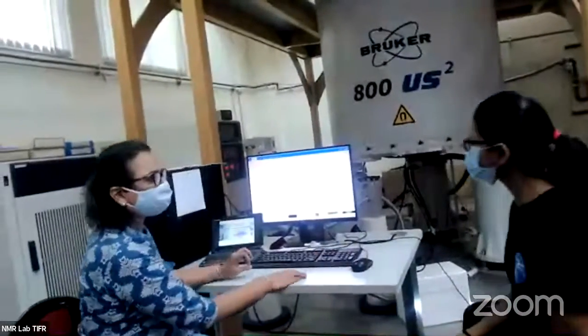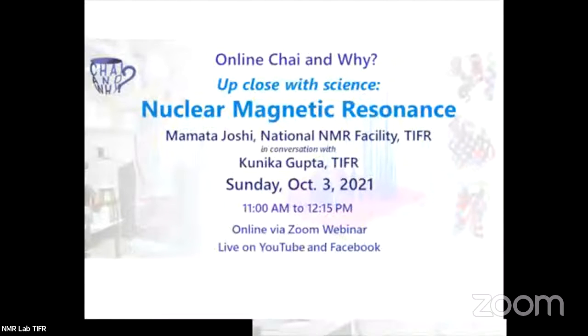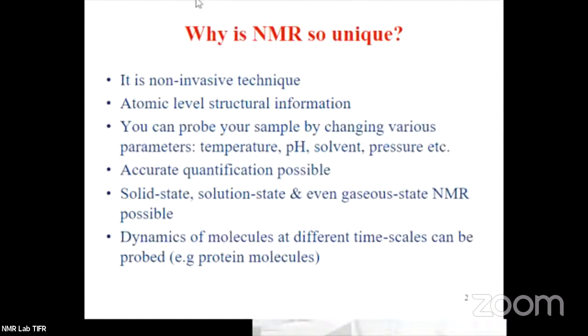I will take you through some informative slides on NMR which will explain some theory and practical aspects. The best part about NMR is that once you have put your sample in the magnet, after your experiment is over, you can recover your sample. You must know that doctors prescribe MRI when they want to know something about your body. The patient goes inside the magnet, they get an image — but the patient comes back unharmed. That is the beauty of this technique — unlike X-ray, nothing happens to the sample or the person.